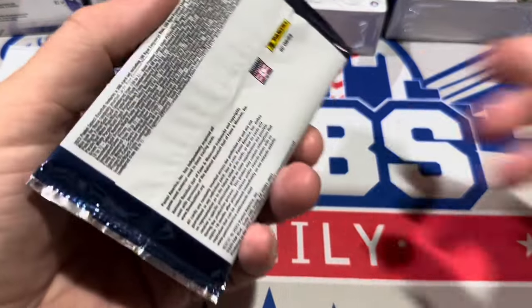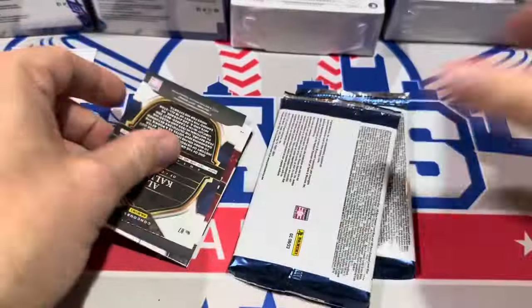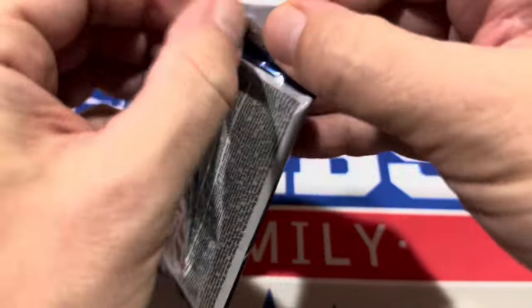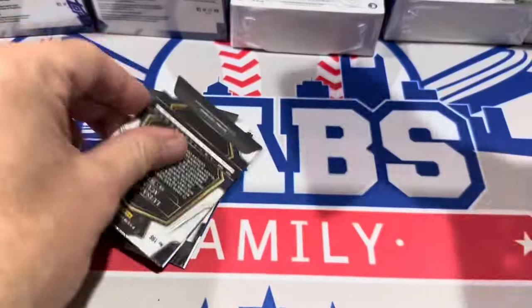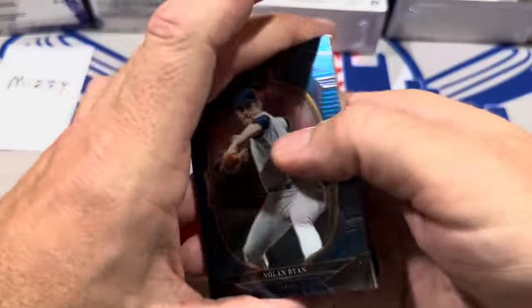Halloween night will be live Team Break Tuesday after all the kids are done trick-or-treating. We'll go live probably about 8:30 to 9 o'clock, and we'll be looking for some Halloween parallels. I've got a couple Blaster rounds, Holiday, Finest Flashback, Tier 1, and the Costco boxes. This should be fun.